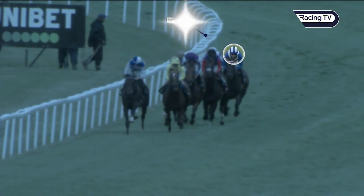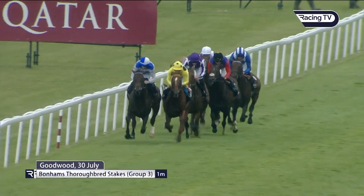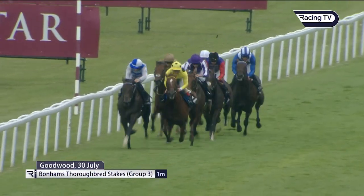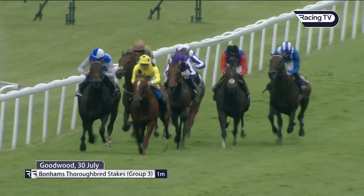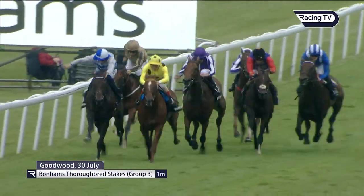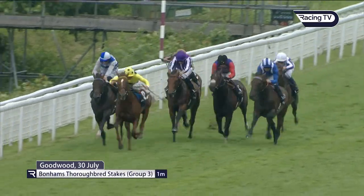Palace Pier has also won the Jacques le Marois. Stepping up from Group Three to Group One company in France was Baeed, winning the Moulin Group One. Looking at his Group Three success in the Thoroughbred Stakes at Goodwood, Chris notes the level of horses he's beating can't hold a match to Palace Pier. Baeed beats horses like Al Drama in second, horses without group class winning form.